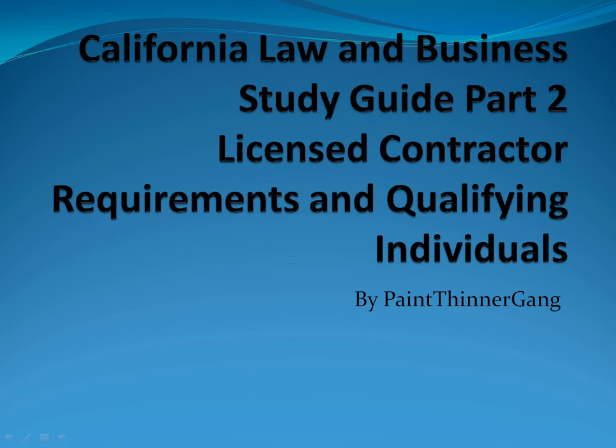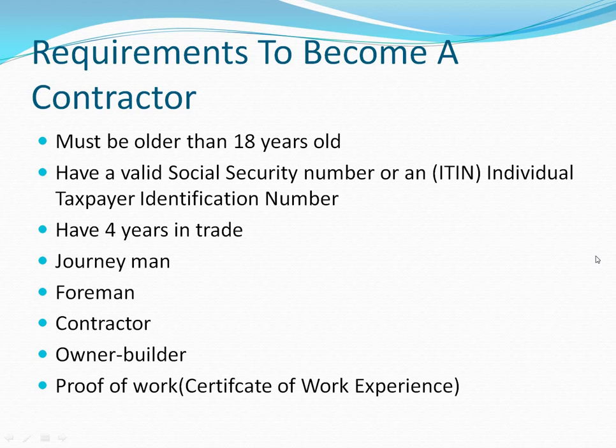Welcome to the California Law and Business study guide, part 2: licensed contractor requirements and qualifying individuals. Requirements to become a contractor: you must be older than 18 years old, have a valid Social Security number or an ITIN — individual taxpayer identification number — as two ways of paying your taxes with your license. This has nothing to do with the corporation, just the individual applying for the license.